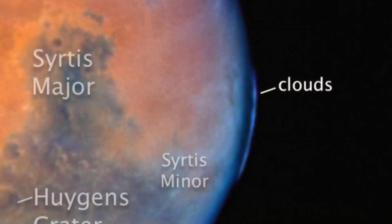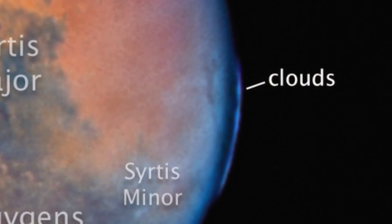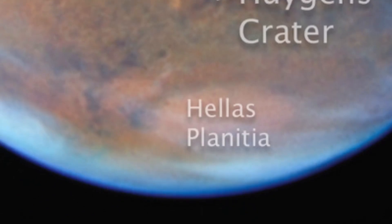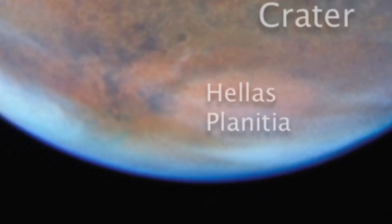On the right, high-altitude evening clouds hug the eastern limb, while the 1400-mile-wide Hellas Basin lies far to the south.